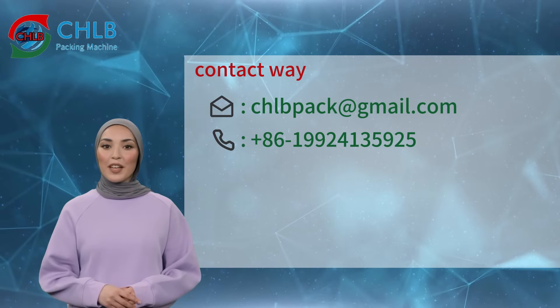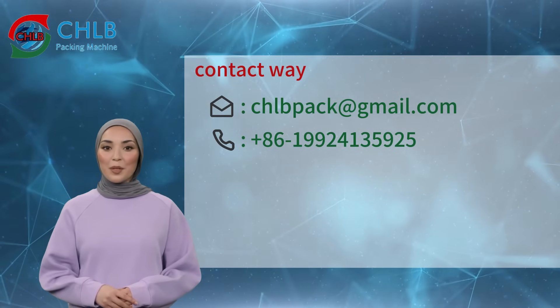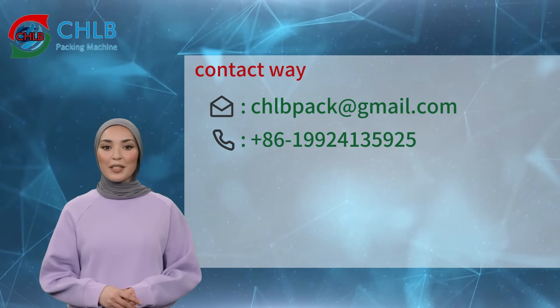Thank you for watching our video. Follow our automatic packaging line for more efficient and smarter packaging. Welcome to contact us for more information. We look forward to cooperating with you to promote the development of the packaging industry.